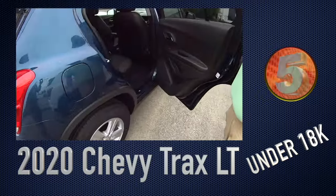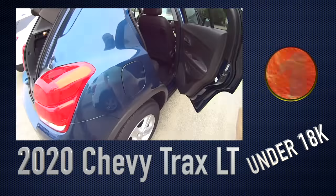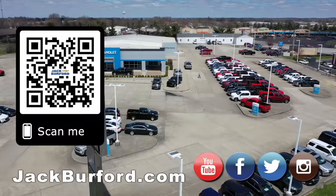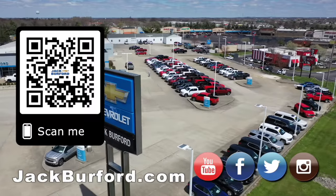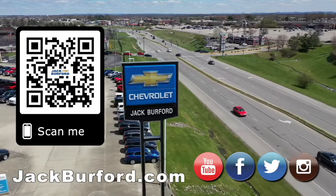We've got plenty of room in the back seat, as you know. What's everybody need to do? You need to check us out at jackburford.com, all the social media. We'll see you all next time. Why would you buy a vehicle anywhere else? Make sure to visit us at jackburford.com and subscribe to our YouTube channel.